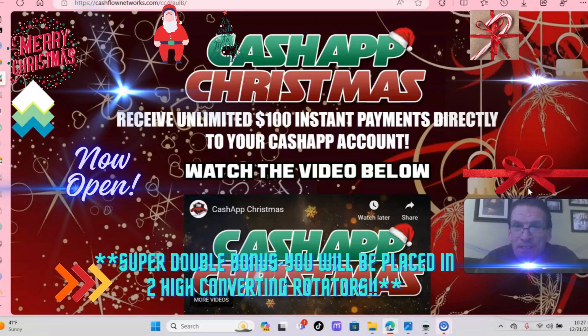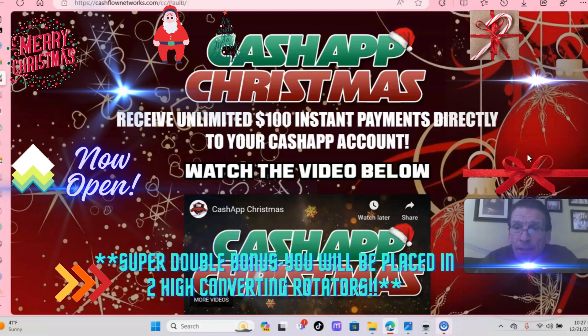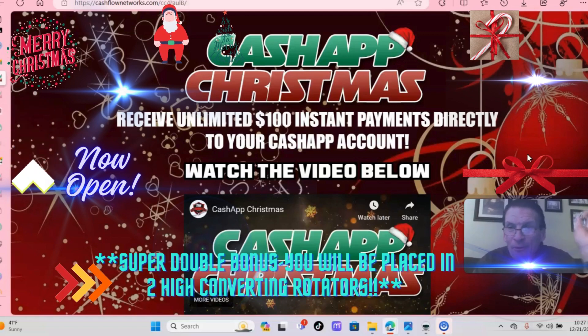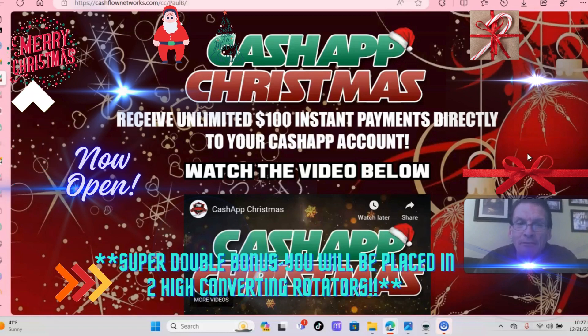Cash App Christmas is here, folks. Jump aboard. If you have any questions, you can call me at 862-658-2086. Go in the description, start today, and we'll see you at the top. Thank you very much for your time. Have a great day and a great evening. And as always, God bless. Bye-bye.